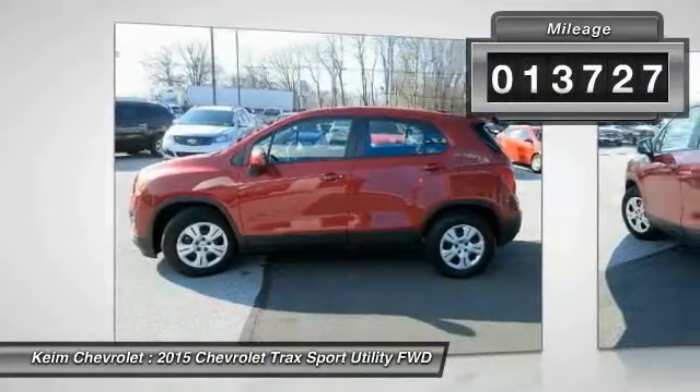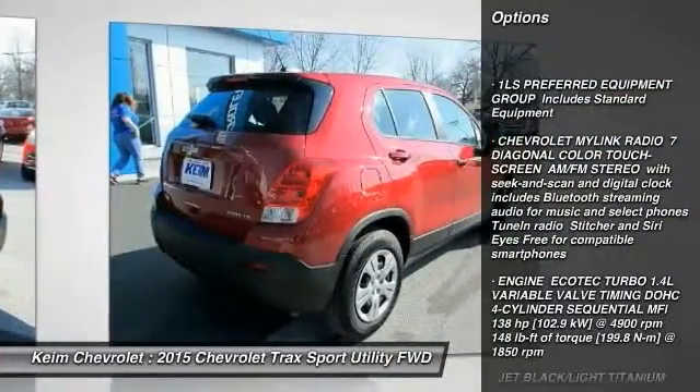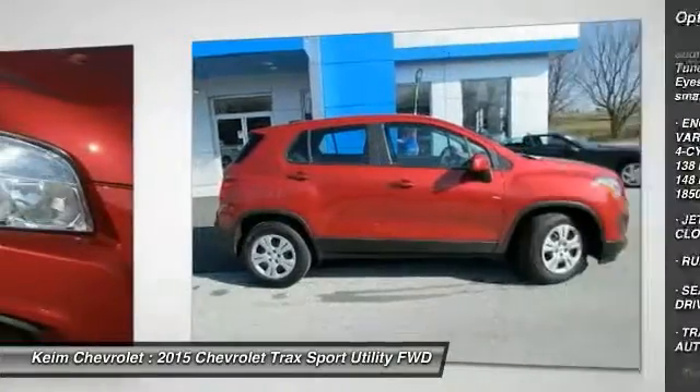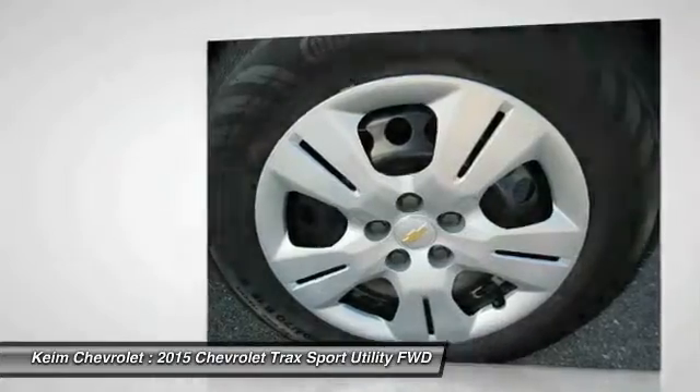Here are some of this vehicle's great options: keyless entry, stability control, traction control, steering wheel audio controls, navigation system, backup camera, anti-lock braking system, Bluetooth, power steering, driver airbag.